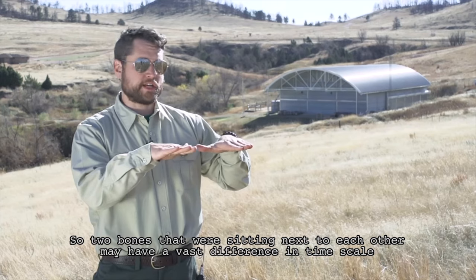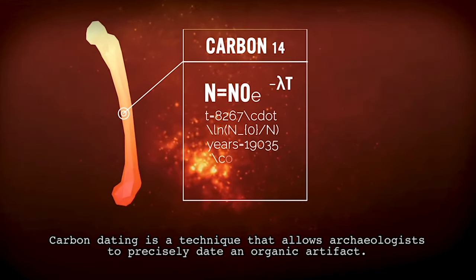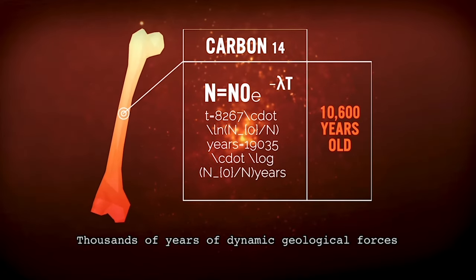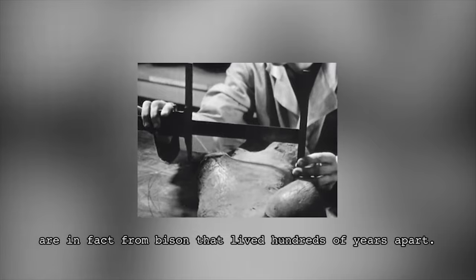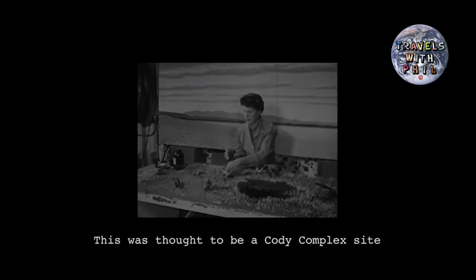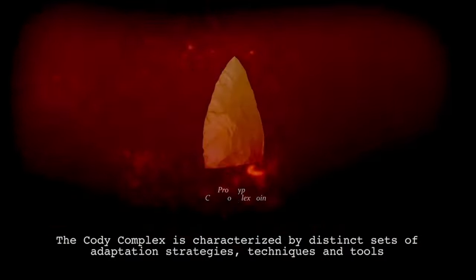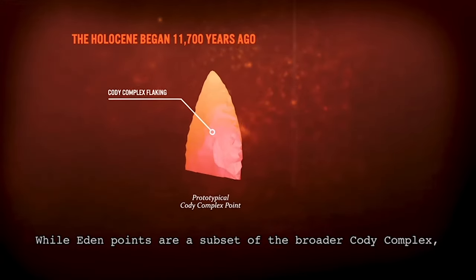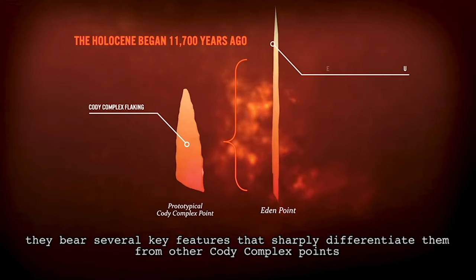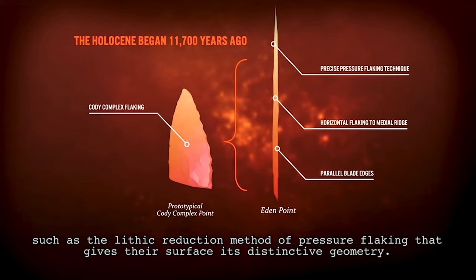Two bones sitting next to each other may actually have a vast difference in time scale—up to 500 to 600 years. Carbon dating is a technique that allows archaeologists to precisely date an organic artifact. Thousands of years of dynamic geological forces, erosion, and flooding have mixed up the skeletons of different generations of Bison antiquus. This was thought to be a Cody complex site, but recent excavations have also shown that there is an Eden component, a much more recent cultural component. The Cody complex is characterized by distinct adaptation strategies, techniques, and tools from central North America during the first 2,000 years of the Holocene. Eden points bear key features that differentiate them, such as lithic reduction methods of pressure flaking that give their surface a distinctive geometry.